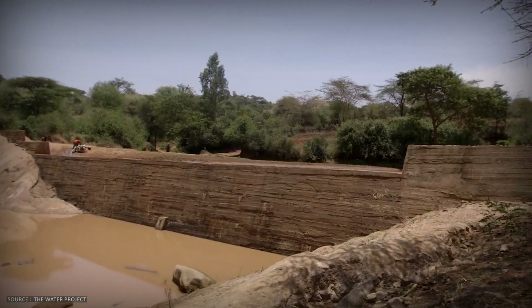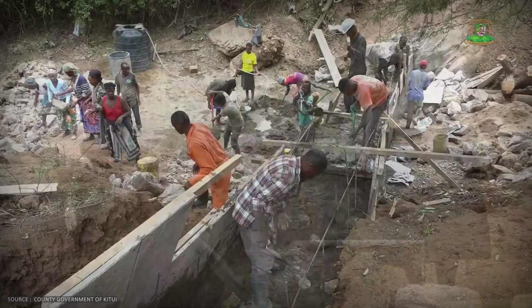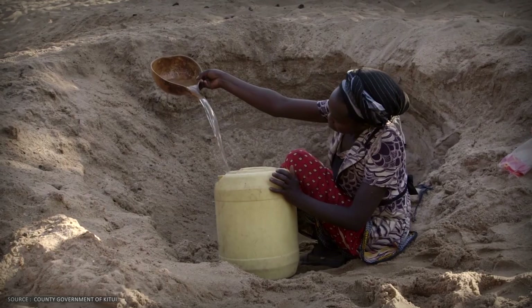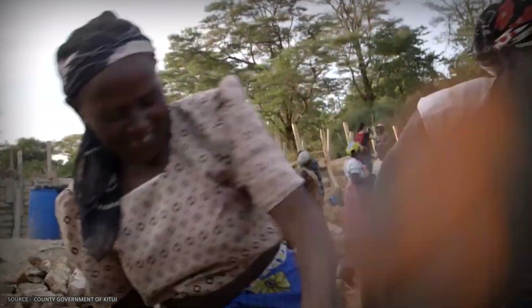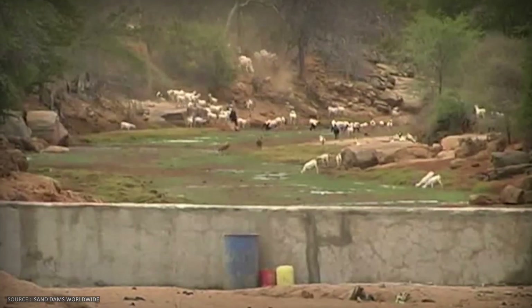Sand dams occupy a middle ground. They're more expensive than rainwater harvesting tanks, but cheaper than boreholes. They require more technical expertise than household solutions, but less infrastructure than centralized water systems. Critically, they work with geography instead of against it — capturing water during the brief window when it's abundant and storing it underground during the long window when it's scarce.